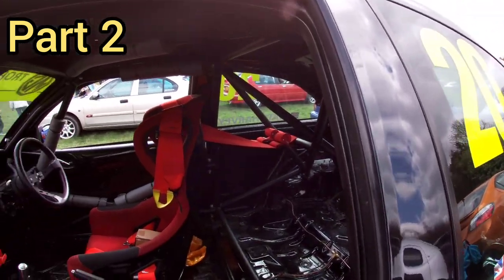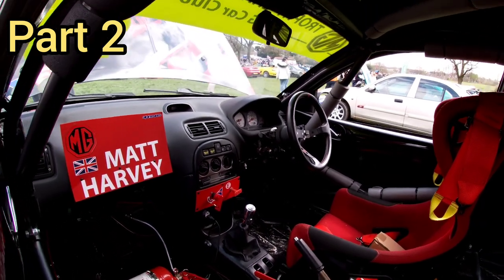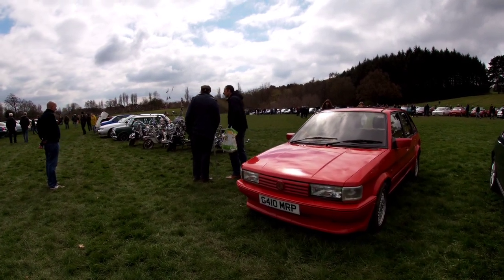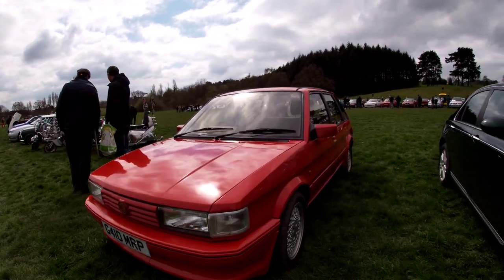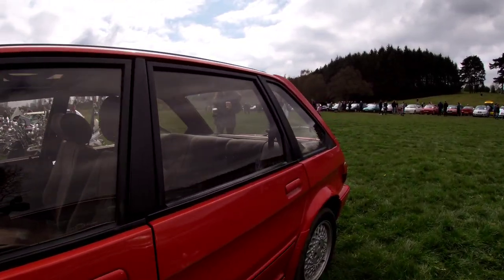There's only one seat in this one, that's all you need - who needs friends when you've got a car like this? Even got a few scooters come along on this muddy field. Nice MG Maestro. The Maestros are on their own little stand over there somewhere.